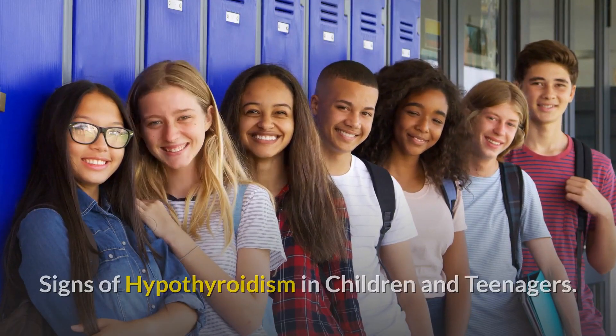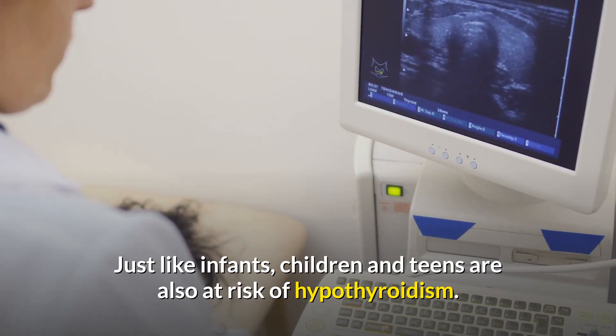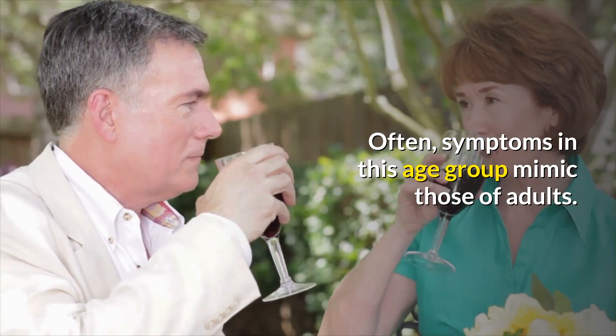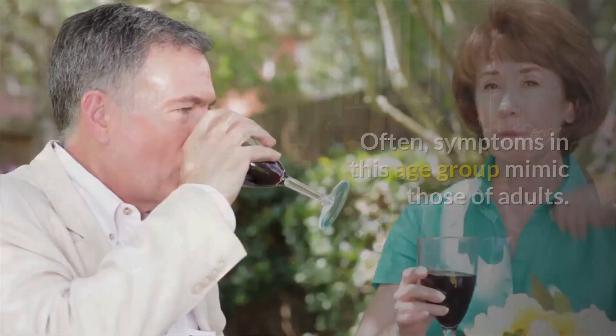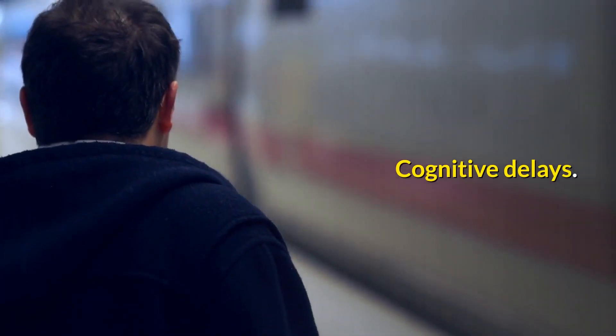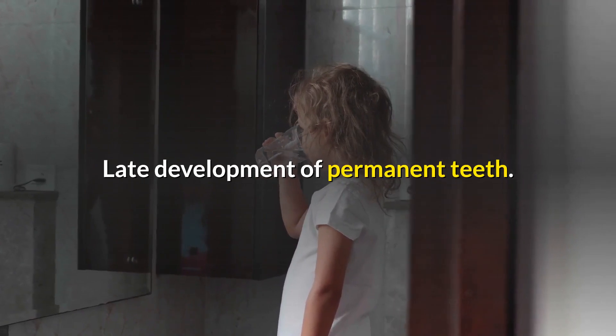Just like infants, children and teenagers are also at risk of hypothyroidism. Often symptoms in this age group mimic those of adults. Signs specific to this age group include cognitive delays, short stature, late development of permanent teeth, and delayed puberty.